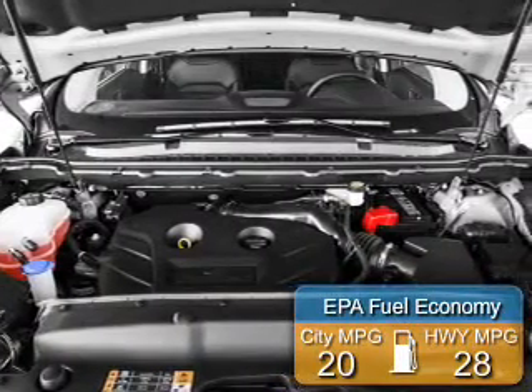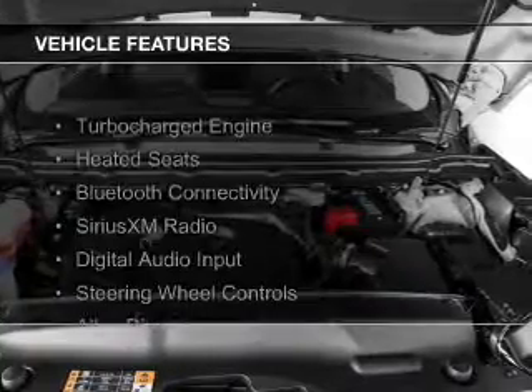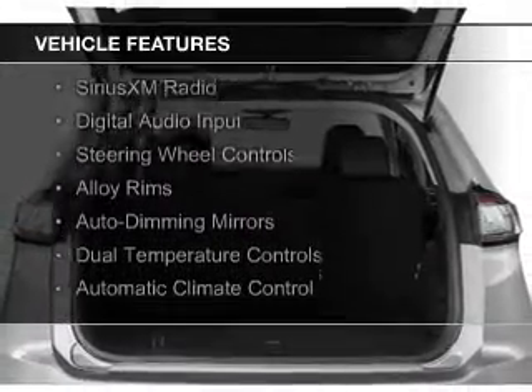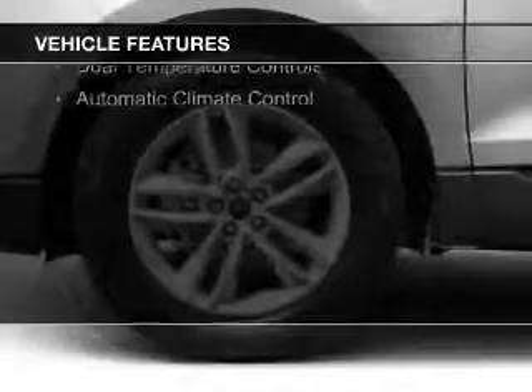Great fuel efficiency saves you money by requiring fewer trips to the gas station. The features include a turbocharger, heated seats, Bluetooth connectivity, Sirius XM satellite radio, and digital audio input.